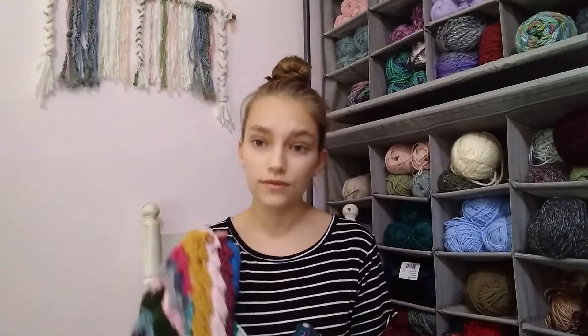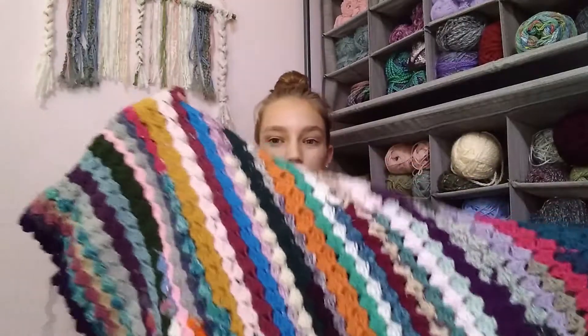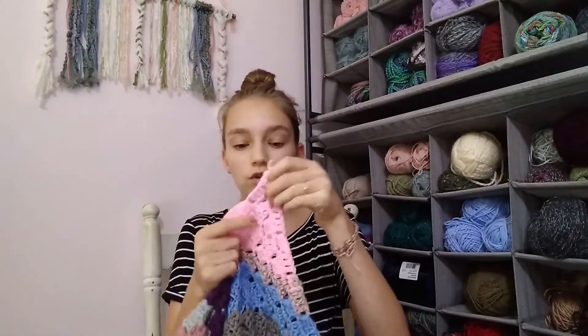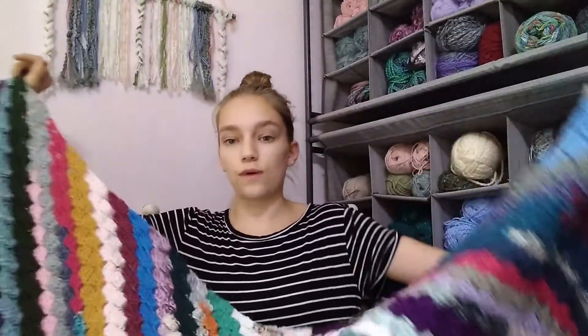My scrappy blanket has really grown in the past couple of months and I'm really excited about it. I'm making a corner-to-corner crochet blanket — it looks like this right now. Corner-to-corner is a simple technique where you start at the corner and work in special rows that create little blocks. You increase to whatever width you want your item to be, whether it's a blanket or dishcloth.